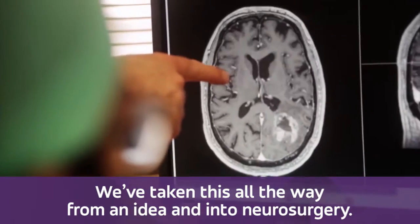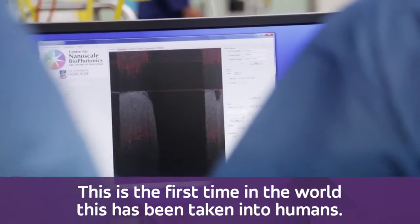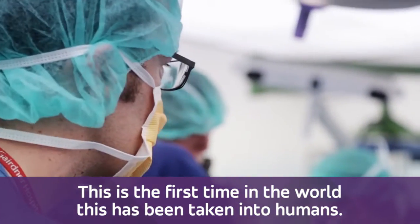We've taken this all the way from an idea and into neurosurgery. This is the first time in the world this has been taken into humans.